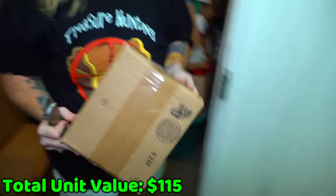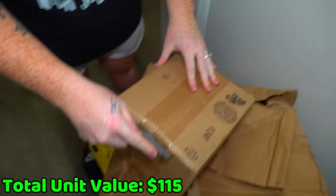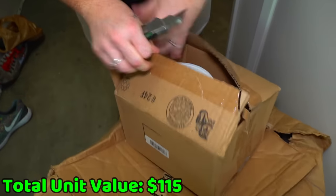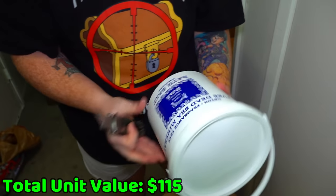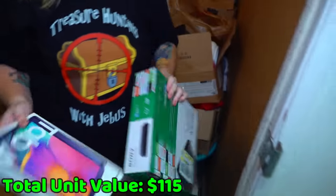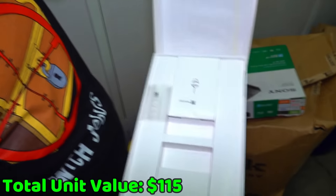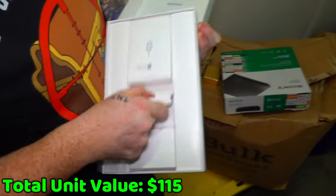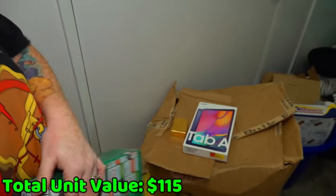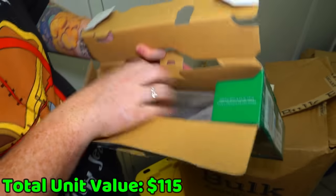Let's grab the first box. We're optimistic. We have a Tab A from Samsung — let's get it open. We have a little push pin in there, but no tablet, not even a manual. Let's see about this Sony Blu-ray thing. It feels really light. Nothing in there.